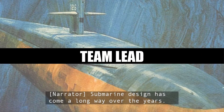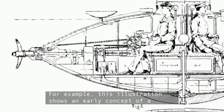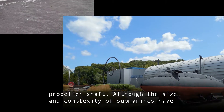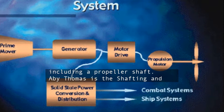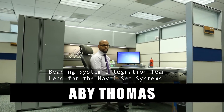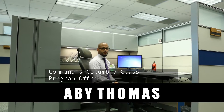Submarine design has come a long way over the years. For example, this illustration shows an early concept of a propeller shaft. Although the size and complexity of submarines have changed dramatically, there are still some recognizable features, including a propeller shaft. Abby Thomas is the shafting and bearing system integration team lead for the Naval Sea Systems Command's Columbia Class Program Office.